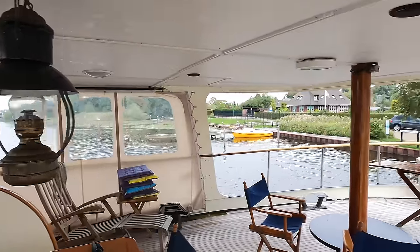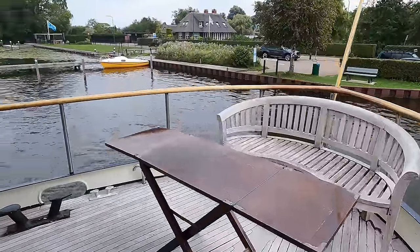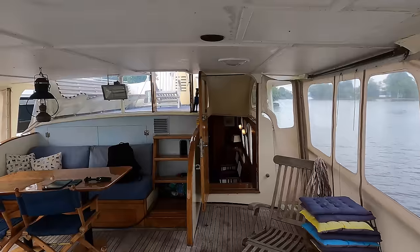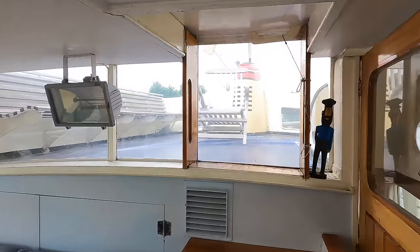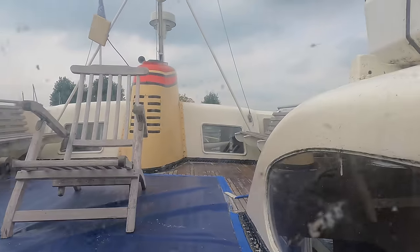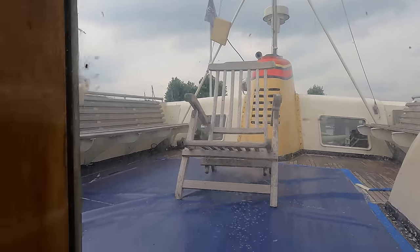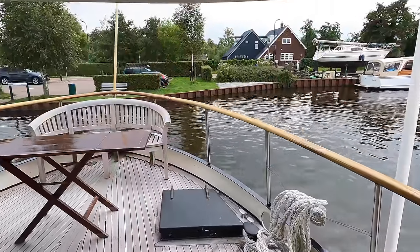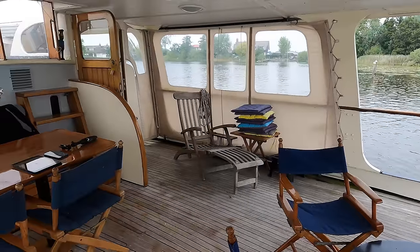As we emerge back out onto the stern, one of the things that stood out to me was this lamp that looks like an original oil-burning lamp — but lamps aren't my forte so I could be wrong; let me know in the comments. One area I haven't shown you yet is the sun deck, so let's go take a look. The wooden opposing seating up here gives me a sightseeing cruise boat style vibe — I'm sure you can get some great views thanks to the unobstructed 360-degree panoramas.